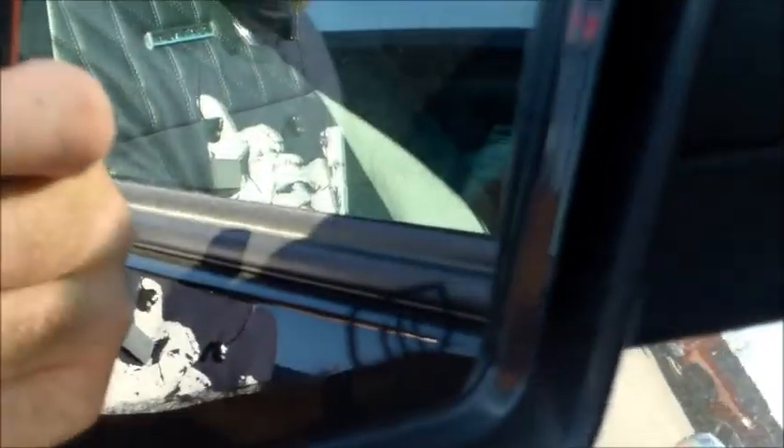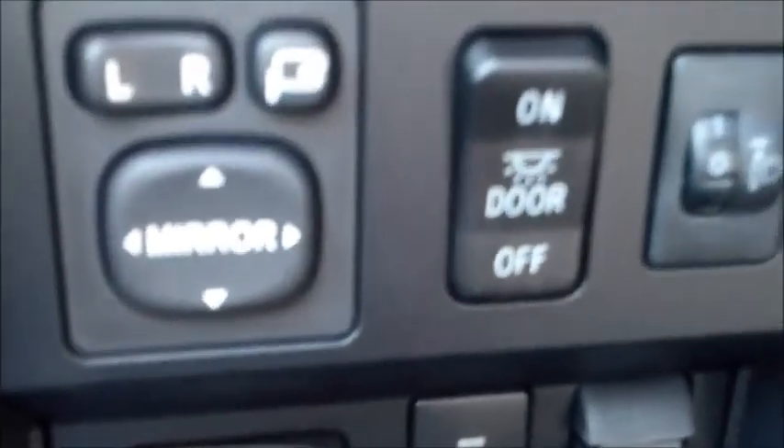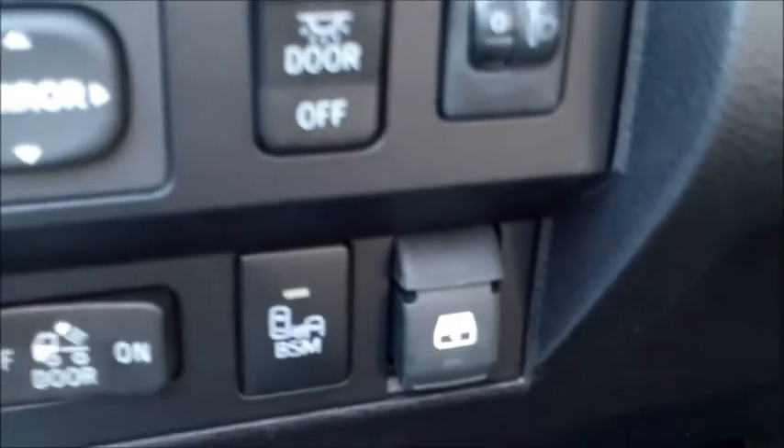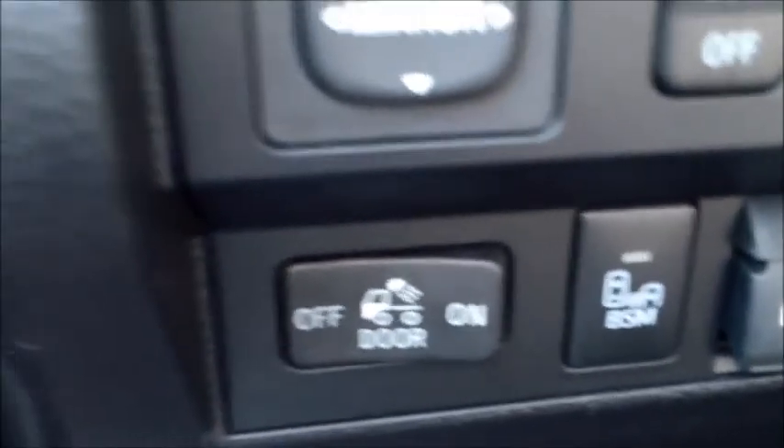Let us jump up front here. This one has heated mirrors. You have your turn indicators on there. You have got the blind spot monitor and rear traffic control. Power rear window, and a light in the back for your bed.